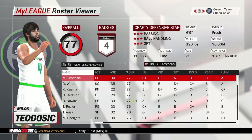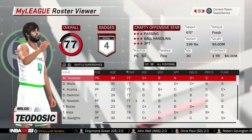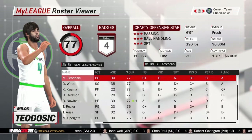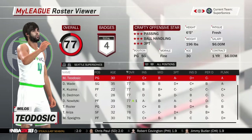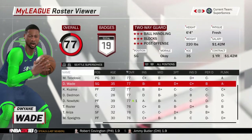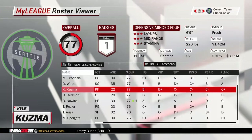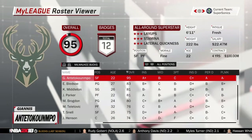Hello everybody, we are here with another Seattle Supersonics video. Today is the rebrand across the league. As you can see, we got new jerseys here in Seattle — Milos showing off the home ones, Wade showing off the beautiful away jerseys. The alternate jerseys I will show later.